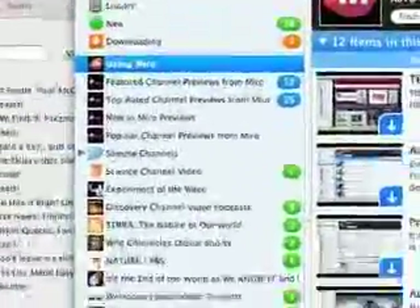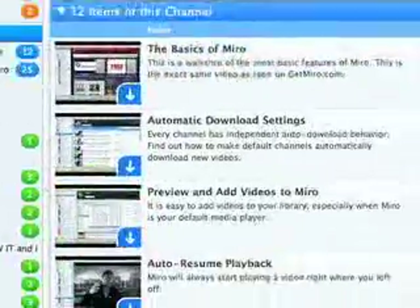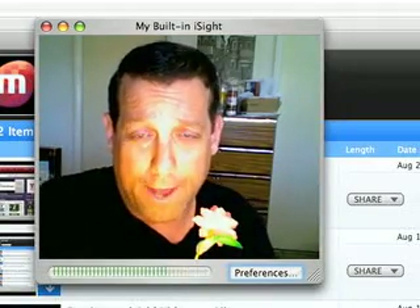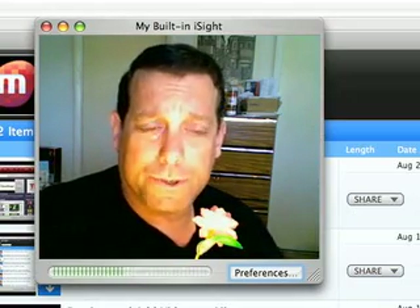Here are some of the channels I've subscribed to. It shows you everything that's downloaded in green and what's being downloaded. It is just an absolutely terrific program. As I said, it's free, and they also have a way to donate — give them 10 or 15 bucks. Really super stuff.